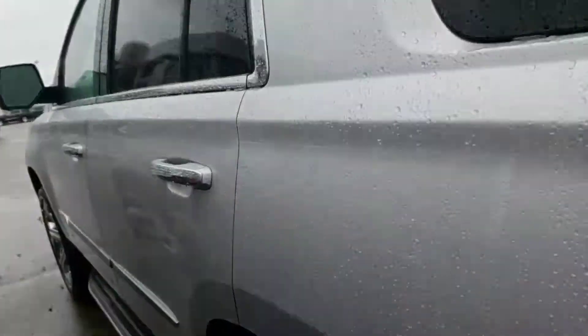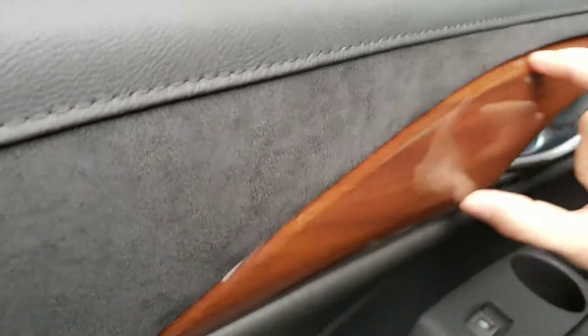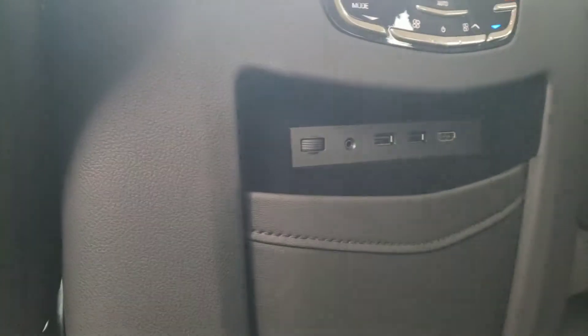Inside in the second row, you have the beautiful ebony interior with the natural Sapelli wood, a ceiling-mounted Blu-ray player, heated rear outboard seats with rear climate control, and HDMI and USB inputs for the Blu-ray player.